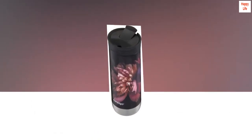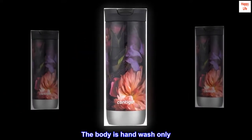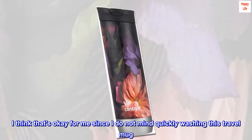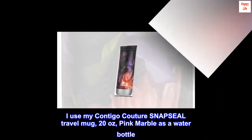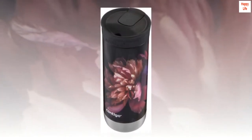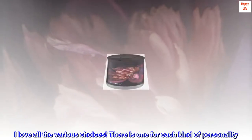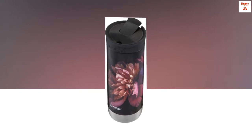Terrific travel mug — I love this travel mug. The lid is top-rack dishwasher safe, and the body is hand wash only, which is fine since I don't mind quickly washing it. I use my Contigo Couture Snap Seal Travel Mug, 20 ounces, pink marble, as a water bottle. It helps me stay hydrated during the day. The print is alluring and helps me drink more water. I love all the various choices — there is one for each kind of personality.